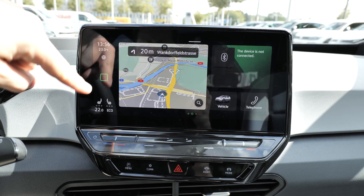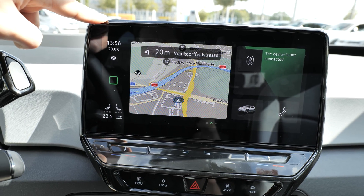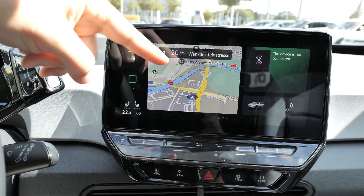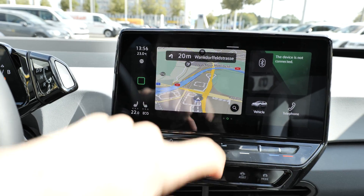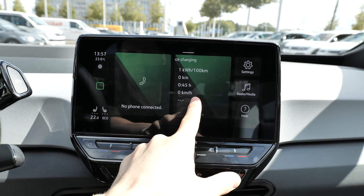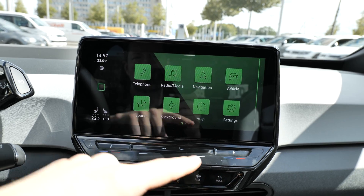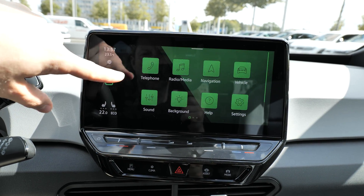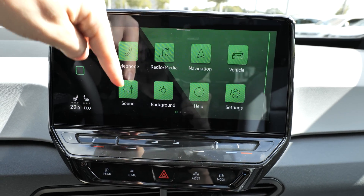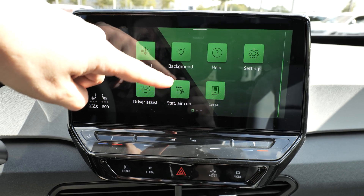You also have a fast shortcut button for heated seats, eco mode, and more. The menu button takes you to a kind of home screen with navigation, Bluetooth phone, vehicle, telephone, consumption information, last driving data, radio, and settings. In the full menu you have: telephone, radio, navigation, vehicle, sound, background, help, settings, driver assist, legal, and climatic system.